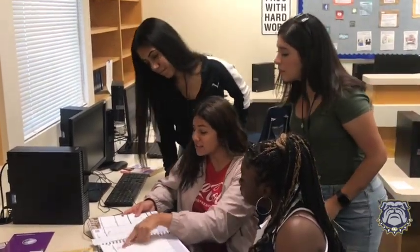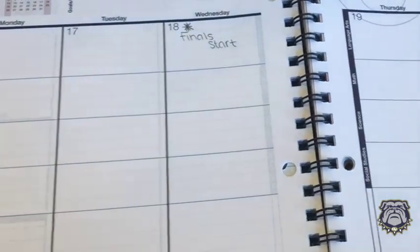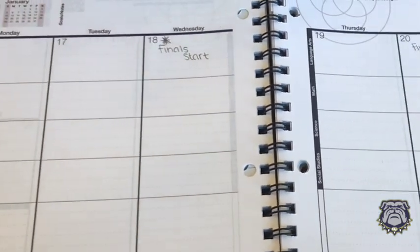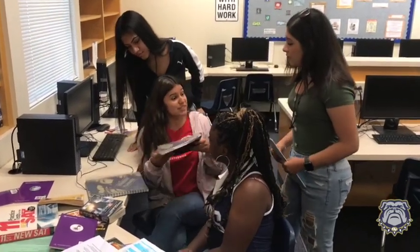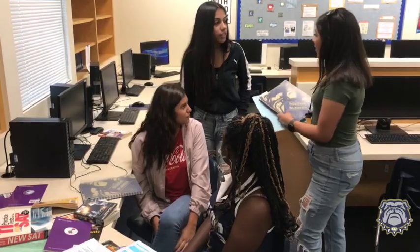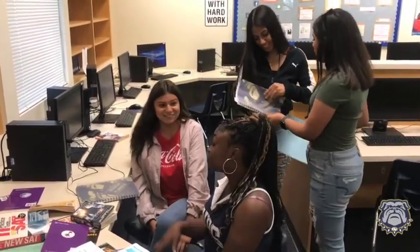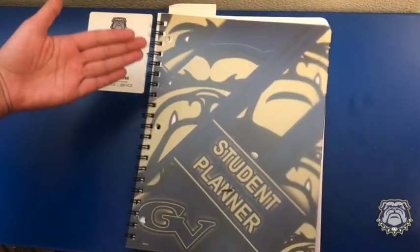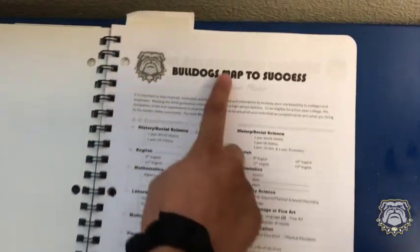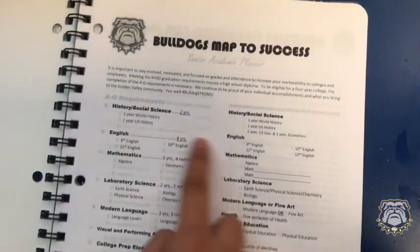Finals are on December 18th through the 20th. You guys should really take a planner and write down — it'll help you stay organized. This is so cool. So this is your GVHS student planner. The first page you see is the Bulldogs map to success, which can help you lead through your A through G requirements throughout your four years of high school.